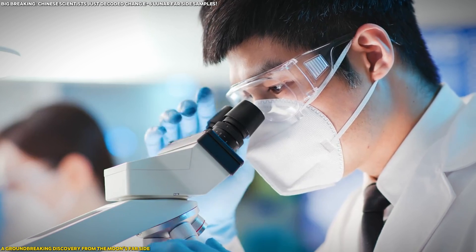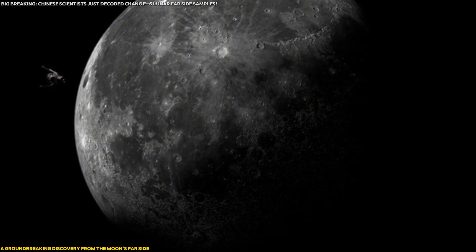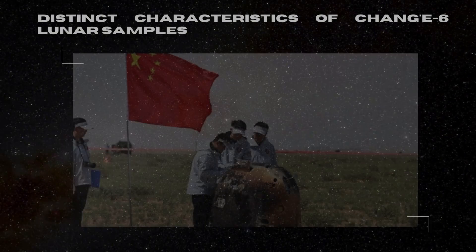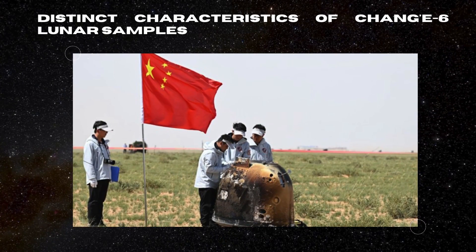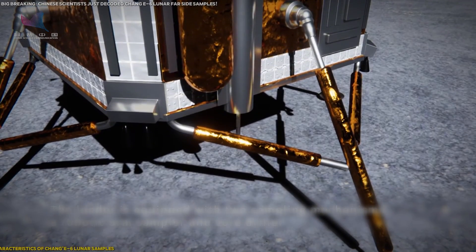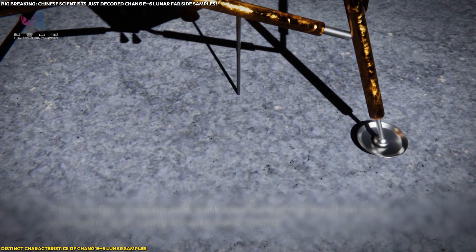Stay with us as we explore why this research is so important and what it means for the future of lunar exploration. One of the standout features of the Chang'e-6 mission is the unique composition of the samples collected.